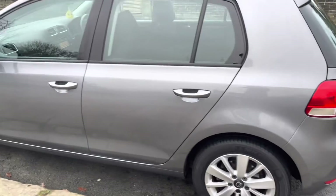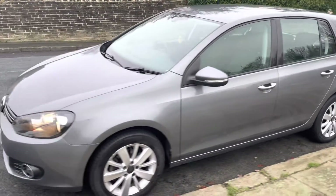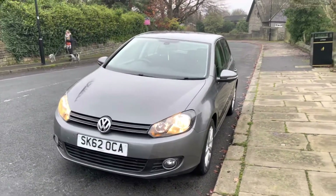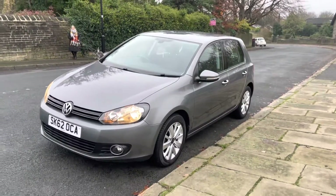If you've got any questions, give us a call on 07541 351854. You can also reserve this car online — just visit www.emperorcars.com and we look forward to hearing from you soon. Thank you.